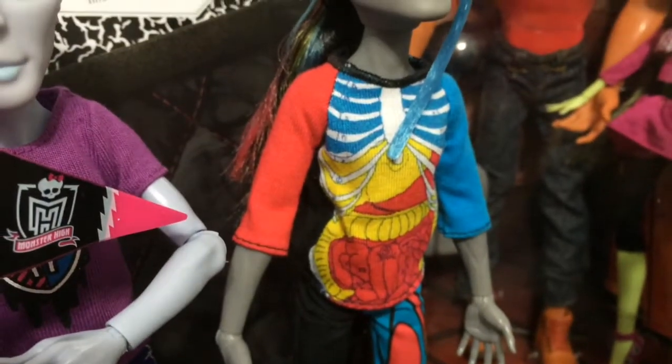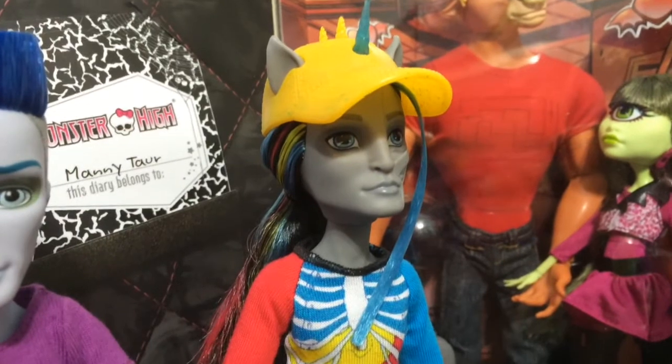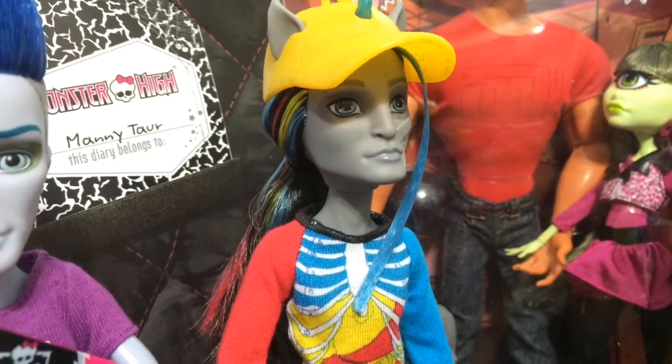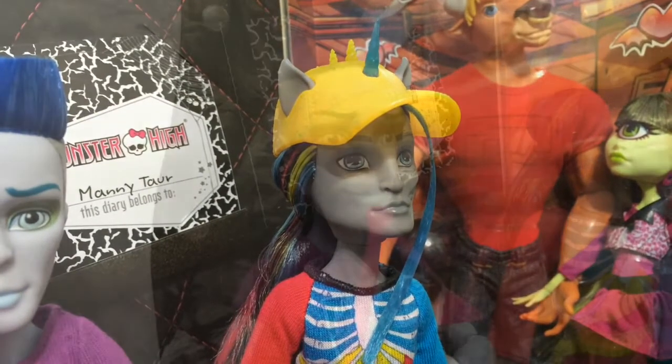I like that Nathan Rot has bright primary colors — red, blue, and yellow. I really like that he has long hair, I thought that was cool. And the fact that he is a zombie unicorn hybrid is great.